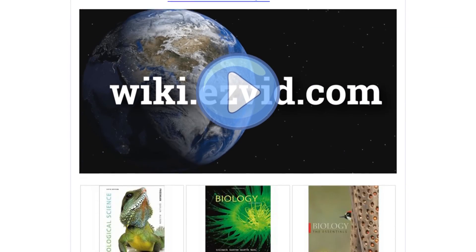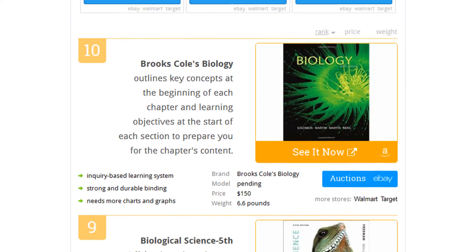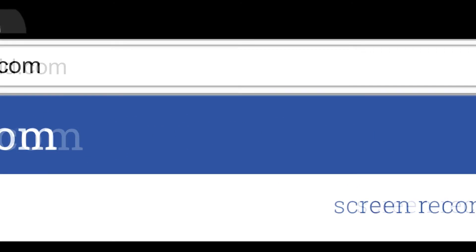To see all this stuff, go to wiki.easyvid.com and search for biology textbooks, or click beneath this video.